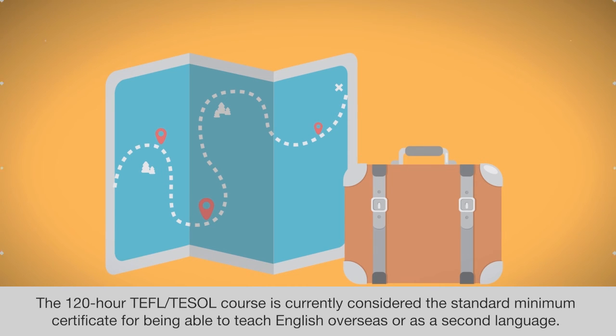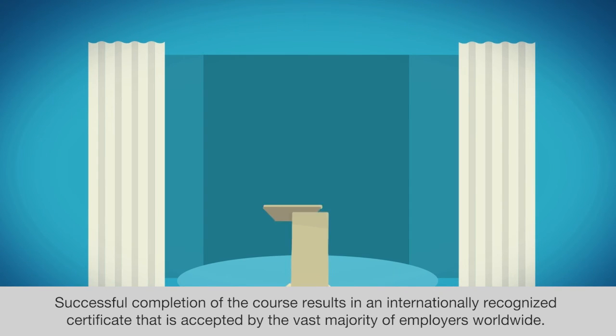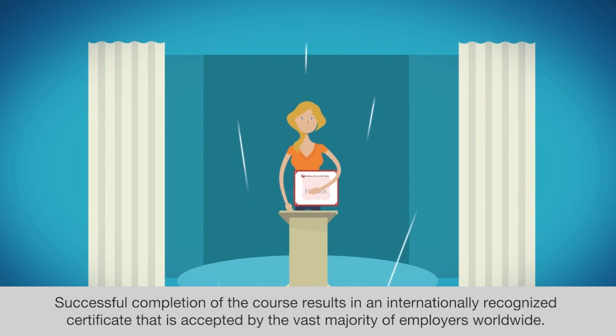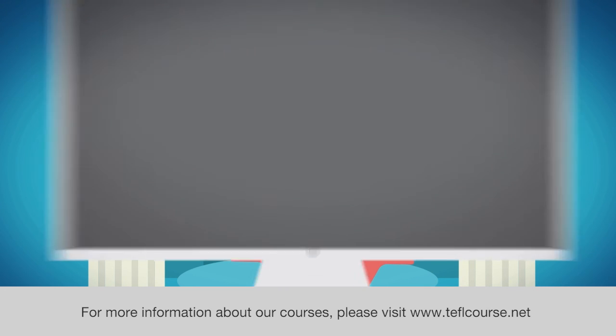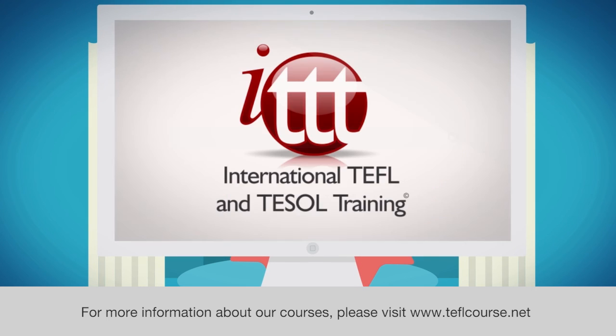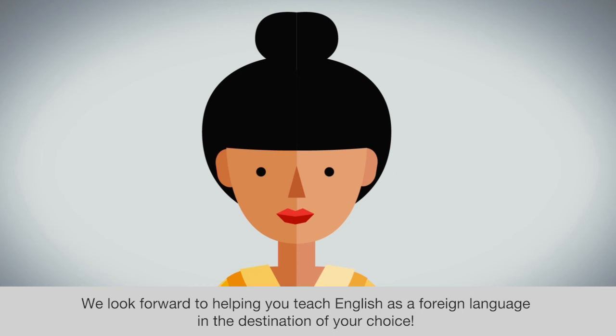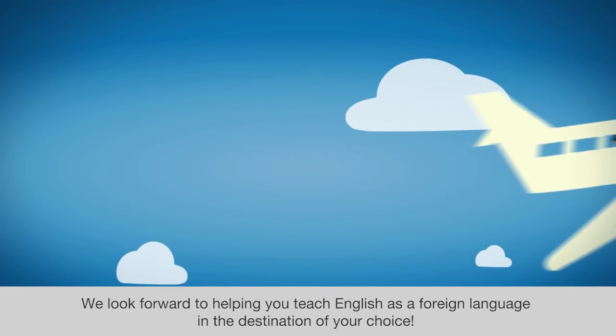The 120-hour TEFL or TESOL course is currently considered the standard minimum certificate for being able to teach English overseas or as a second language. Successful completion of the course results in an internationally recognized certificate that is accepted by the vast majority of employers worldwide. For more information about our courses, please visit www.teflcourse.net. We look forward to helping you teach English as a foreign language in the destination of your choice.